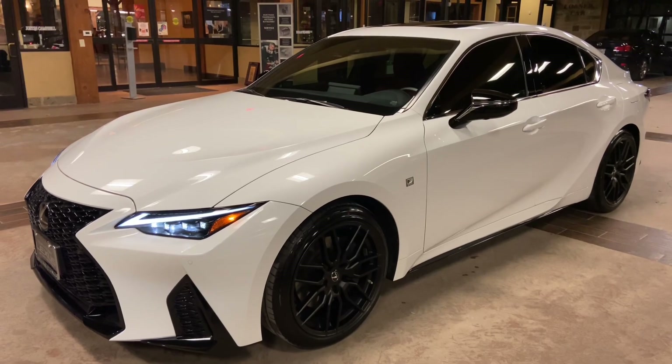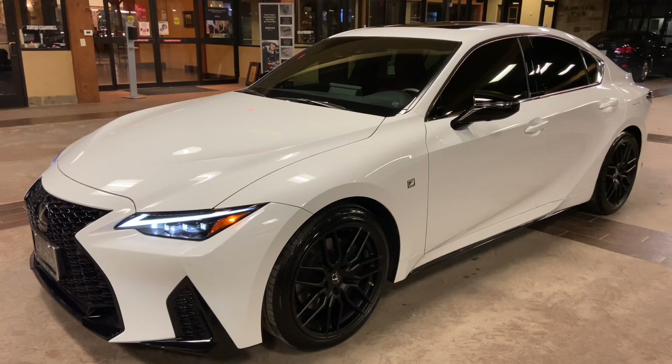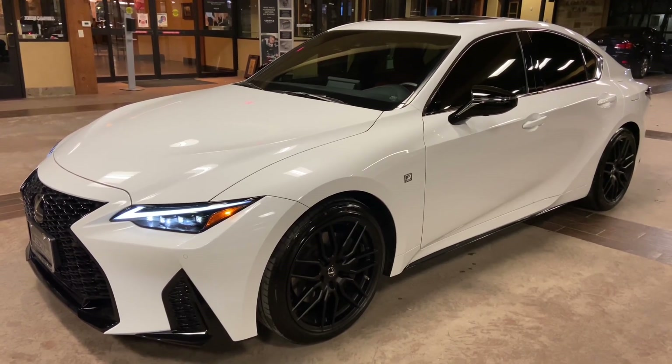This vehicle is equipped with the dynamic handling package. This package features upgraded 19-inch matte black VBS wheels, a Torsen limited-slip differential, an ash-heated wood steering wheel, and a carbon fiber spoiler.